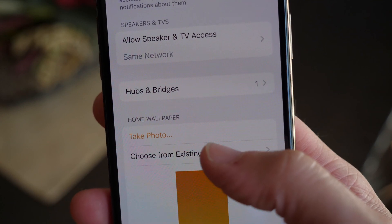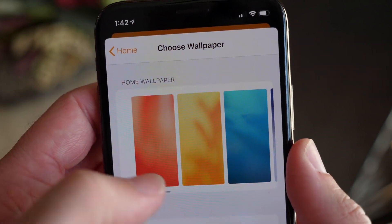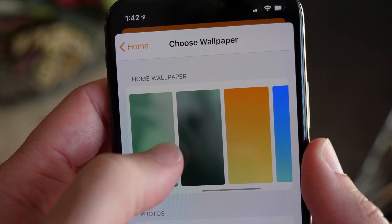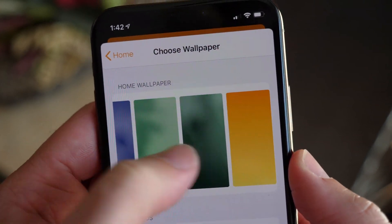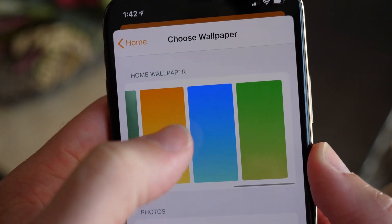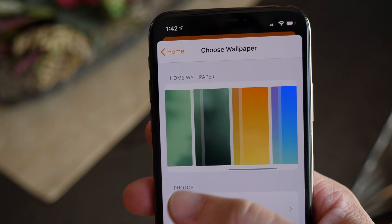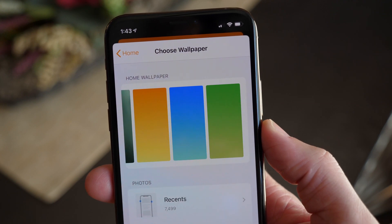Inside of the Home app on iOS 13, the old wallpapers are back. If you hit 'Choose from existing,' you've got all the new ones — the orangish-red, yellow, turquoise or blue, purple, green, and a random dark green. I don't actually know why Apple has that one in there. But what we've got back are the traditional yellow, blue, and green gradients. They look okay — compared to the new ones they're a lot more boring — but if you are missing them, they are back in iOS 13 Beta 7.